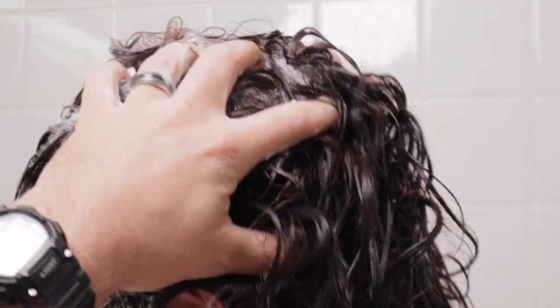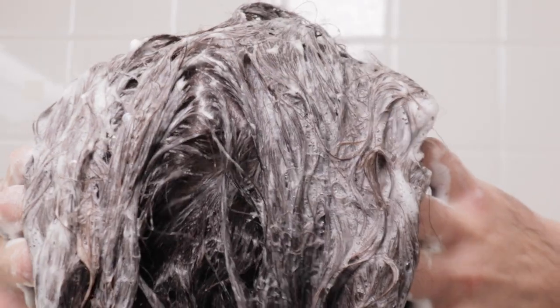Yo, Longhairs! Elnar Stavo here to bring you some clarity about clarifying shampoo. At first glance, it's not so clear. What is clarifying shampoo? What does it do? And why would I use it? This calls for some clarification, and I'm going to dive in deep.